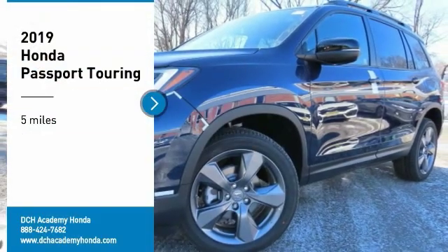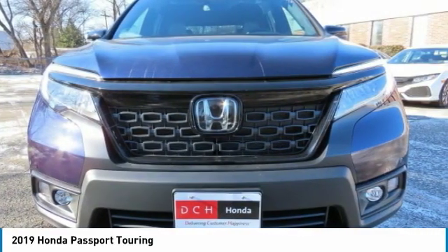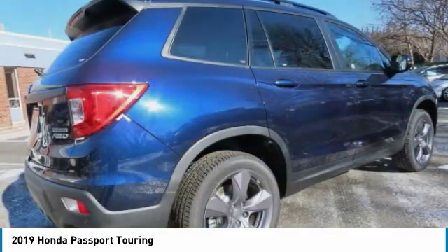Come test drive the 2019 Honda Passport. This compact SUV from Honda is a good compromise of size and comfort. The compact design lets you maneuver well through heavy traffic, while still having ample space to carry most anything you need.